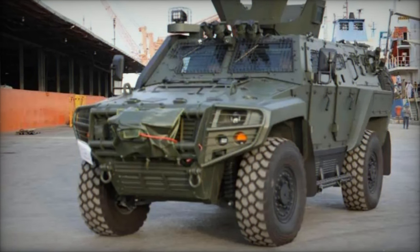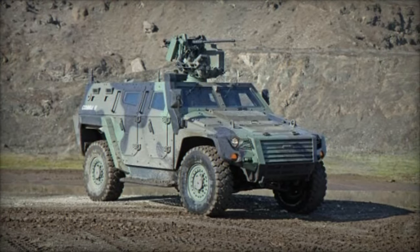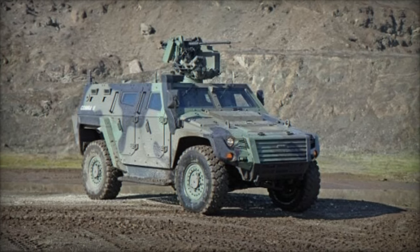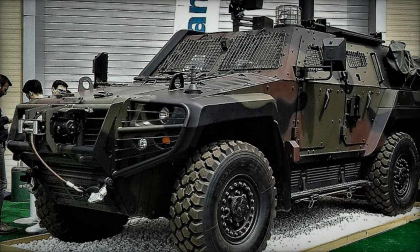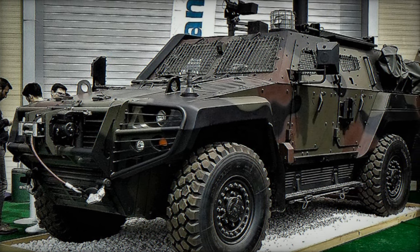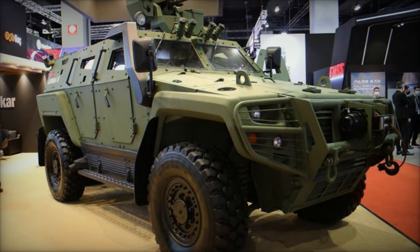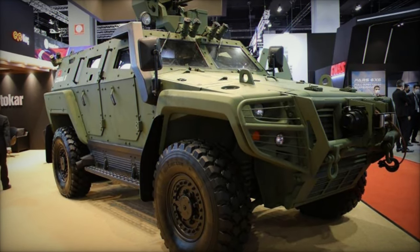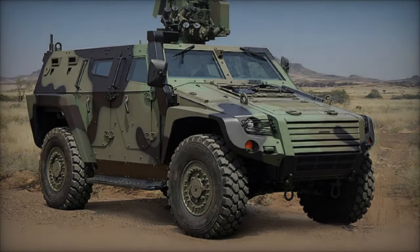Equipped to accommodate up to 11 individuals, including the driver and commander, the Cobra 2 is propelled by a formidable 360-horsepower turbo diesel engine coupled with an automatic transmission and a two-speed transfer case with differential lock. With a maximum weight of 14,500 kilograms and a ground clearance of 400 millimeters, this vehicle ensures optimal performance even in the most challenging terrains and climatic conditions.